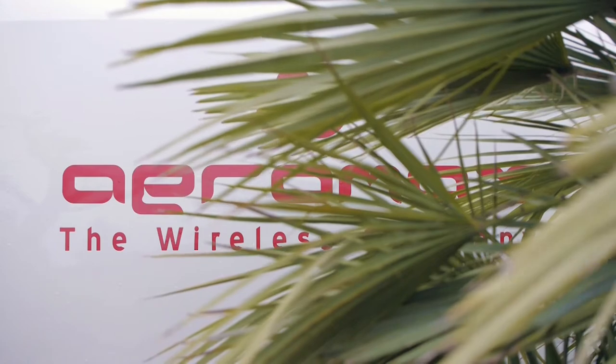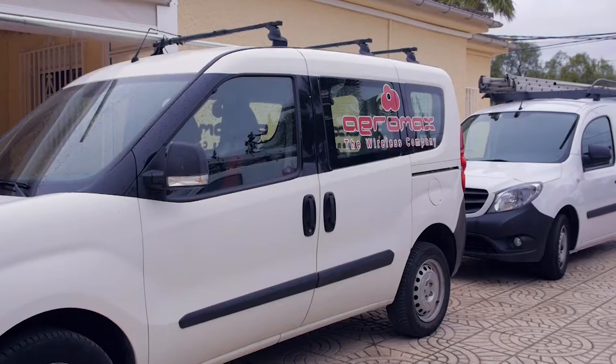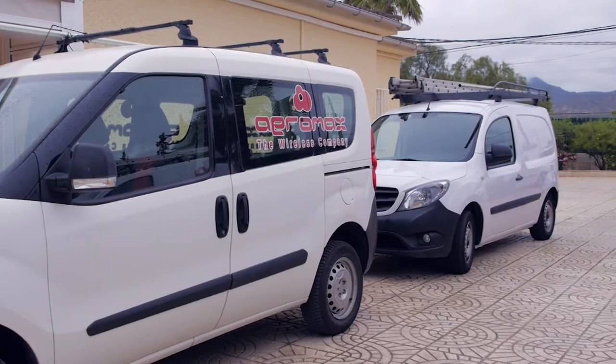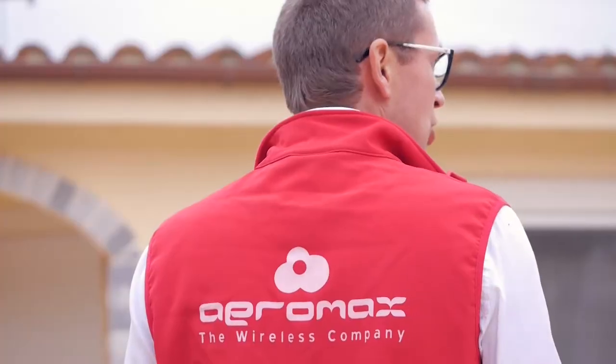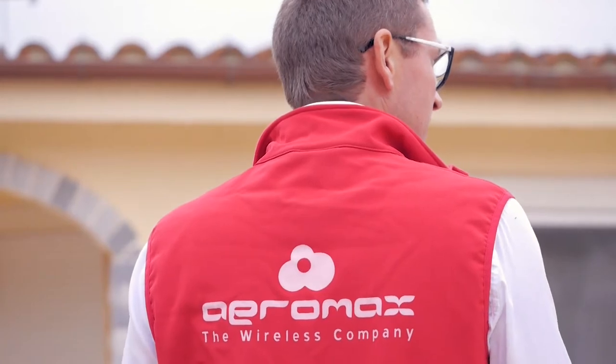I'm Stefan Bergman, CEO of Aromax, one of the largest independent wireless internet service providers in Spain. We are located in Alicante province, and we are running a more than 10,000 square kilometer wireless internet service network. On our fully redundant network, we are currently running 120 towers with nearly 1,000 access points, reaching up to more than 10,000 customers.